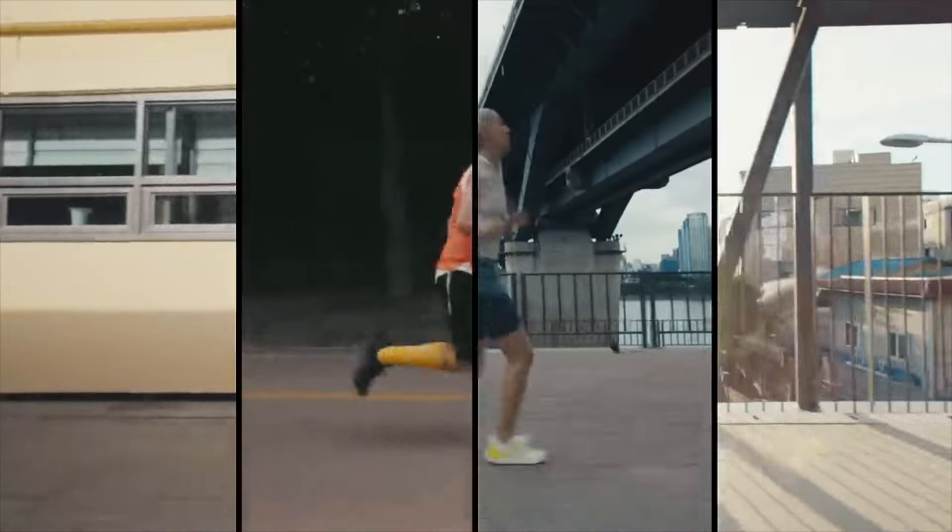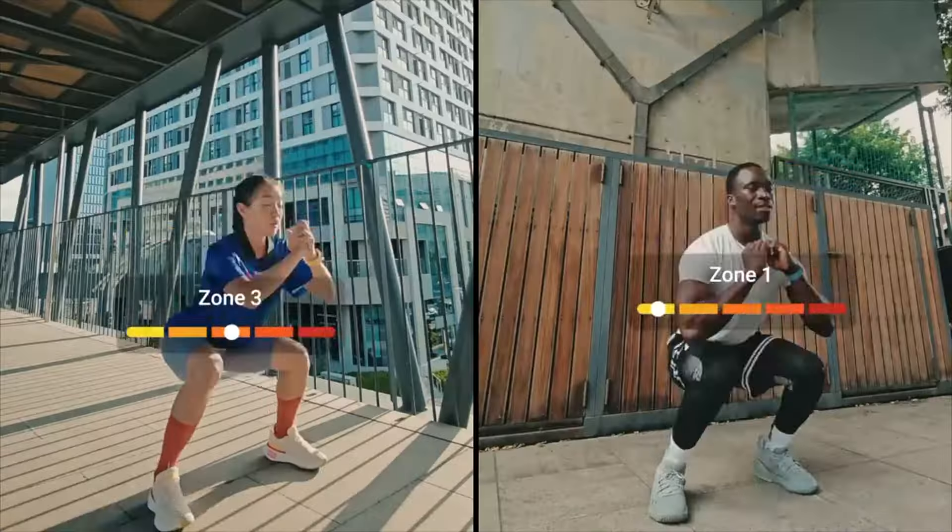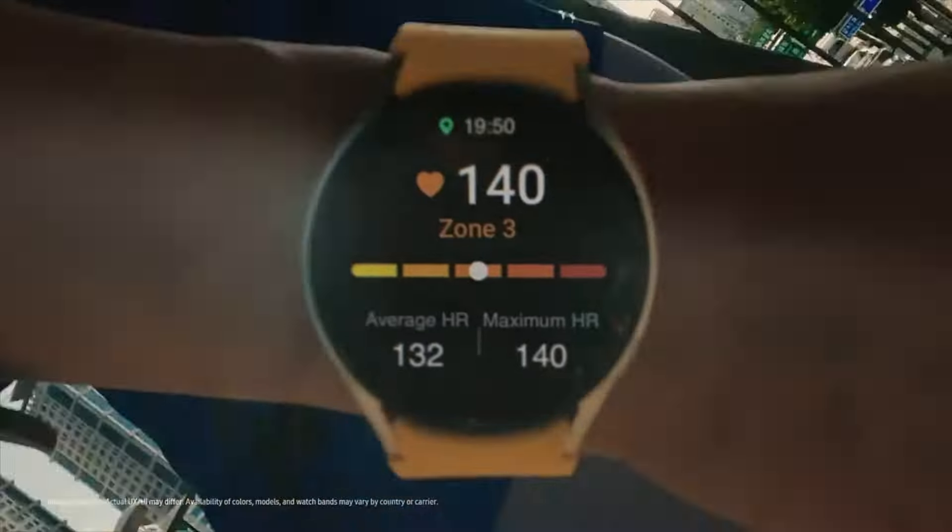It's worth emphasizing that only users from the US have been reporting the new software today. Other regions are still waiting for the update.